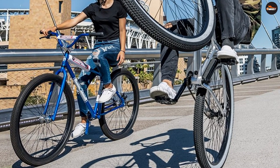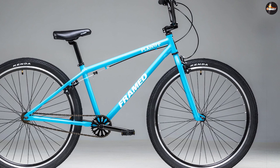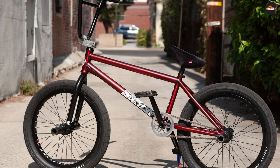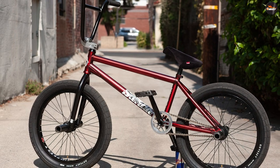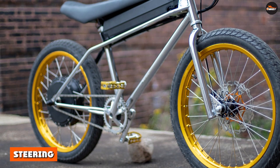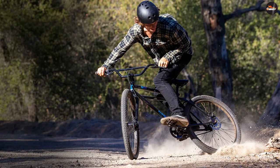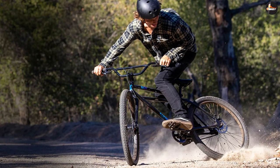26 vs 29 BMX cruiser: Cruiser bikes are recreational bikes not designed for competitive riding. You can identify a cruiser by the presence of a curved top tube or the complete absence of one. In the 26 vs 29 inch BMX cruiser debate, the choice is dependent on your height. The 26 inch cruiser works well for riders with a height between 5'6" and 6 feet; for riders above 6 feet, the 29 inch BMX cruiser works best.